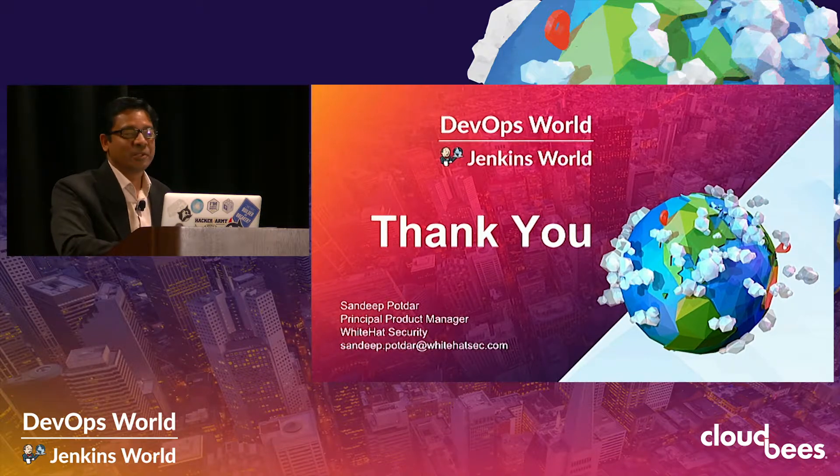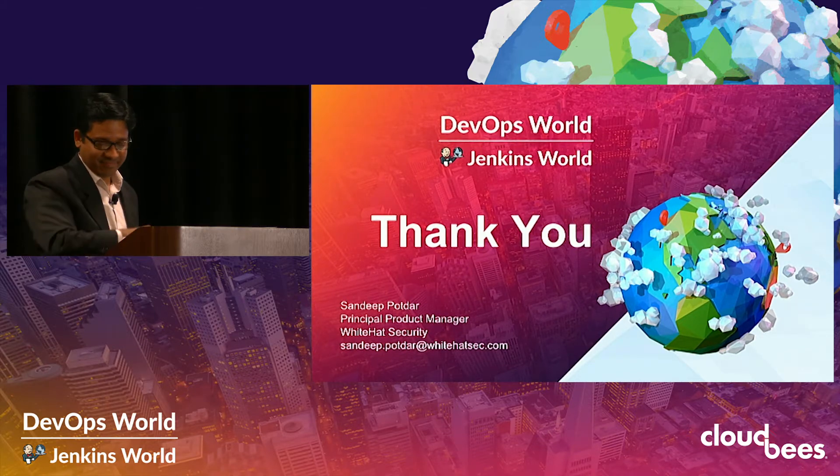That's all for now. If you need any more details, please go to our website, whitehatsec.com. There is a complete case study of all of these metrics that I talked about, including the blueprint I mentioned. Thanks a lot.